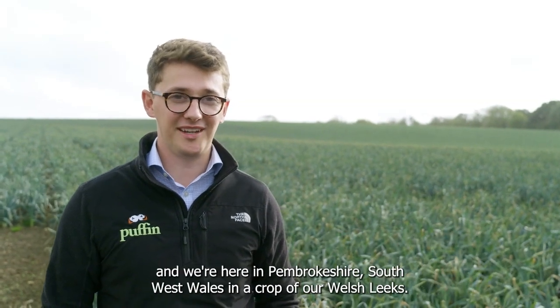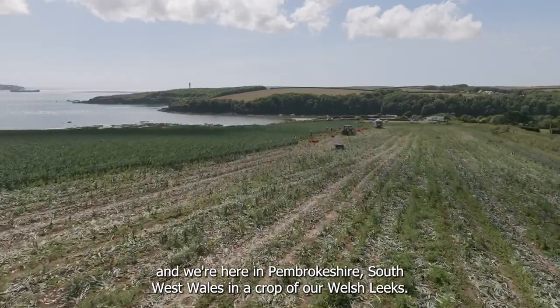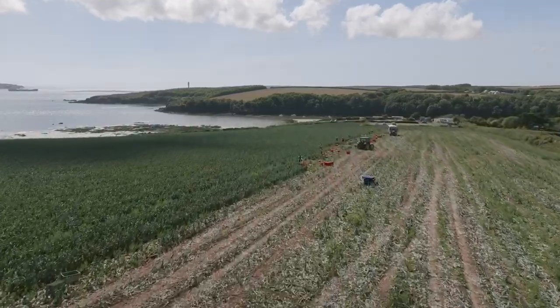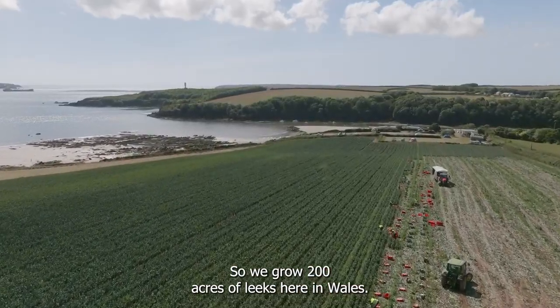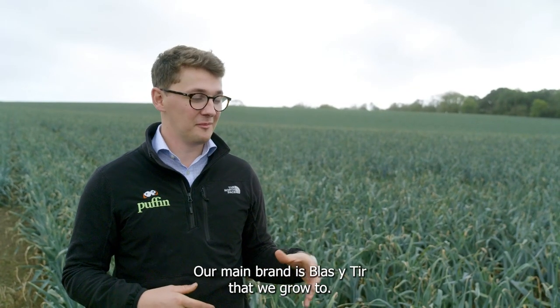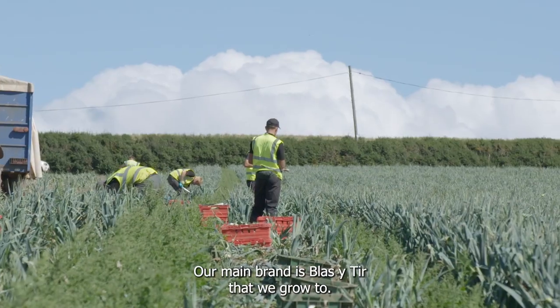I'm Charlie Felsord, I'm the Farm Manager at Puffin Produce and we're here in Pembrokeshire, South West Wales in a crop of our Welsh leeks. We grow 200 acres of leeks here in Wales, our main brand is Blattertyr that we grow to.